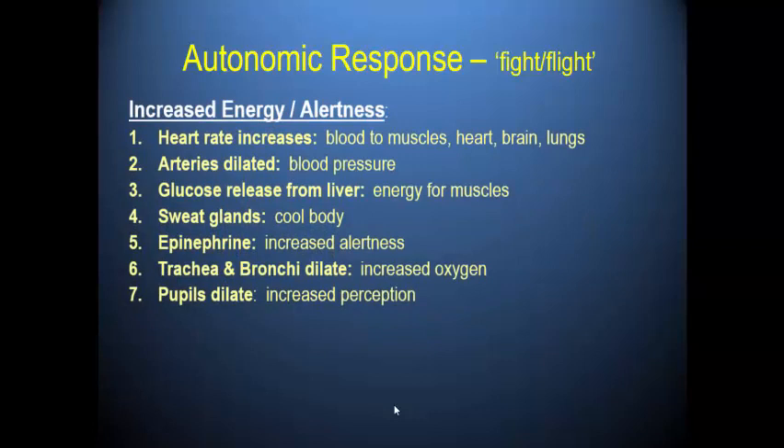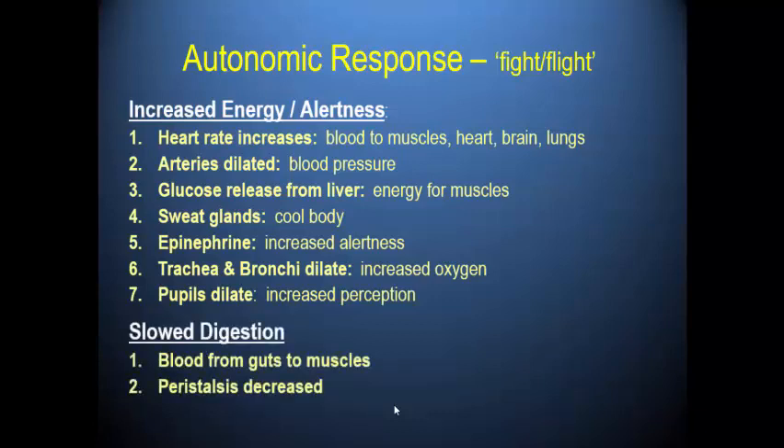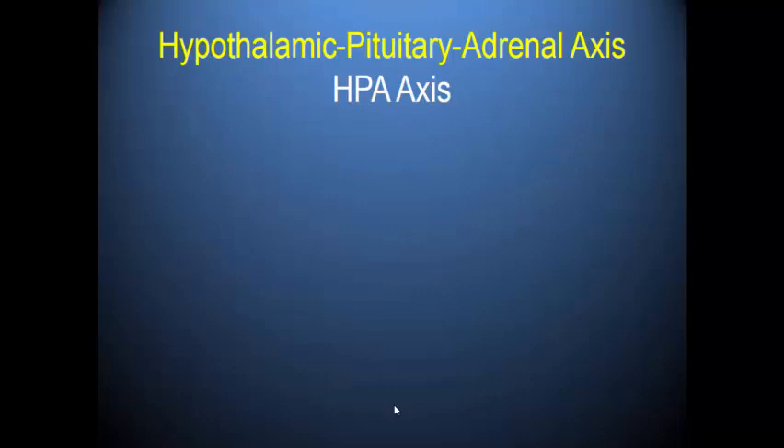What the autonomic response supports is the fight-or-flight response — increased heart rate, increased energy and alertness, and slowed digestion. Energy is taken away from places we don't need it, because in a life-or-death situation you don't care about breaking down food in your stomach — it's self-preservation. This response is quick, happens very fast, and shuts off very quickly. Because it's based on action potentials, as soon as the stressor is no longer detected, the action potentials stop.